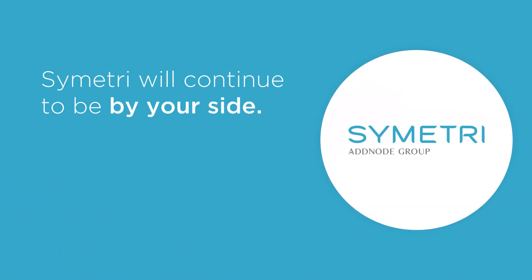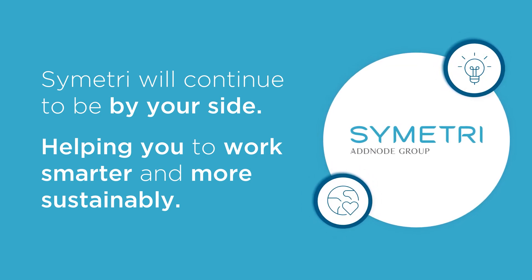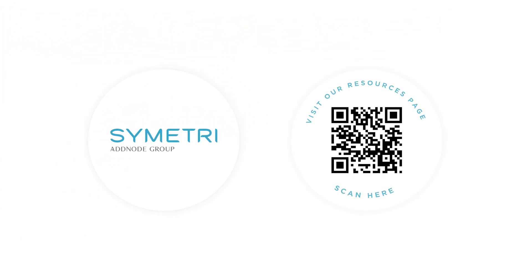You can be confident that Symmetry will continue to be by your side, helping you to work smarter and more sustainably. If you have any questions regarding this new transaction process, please don't hesitate to contact your Account Manager, or alternatively you can visit our Resources page.